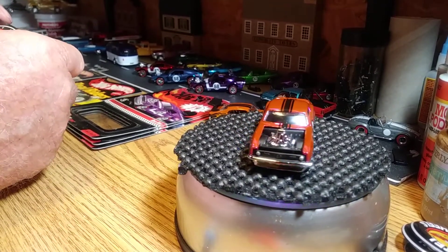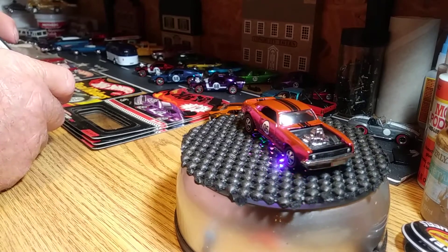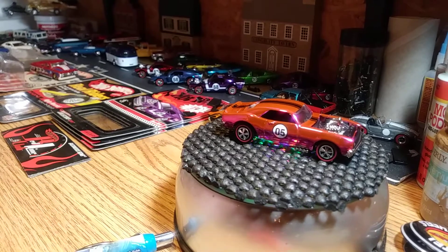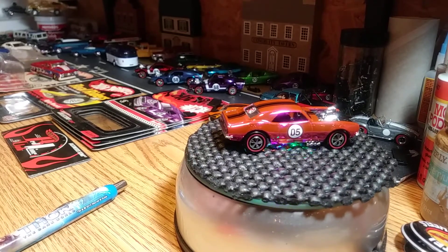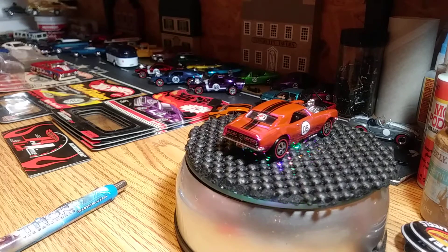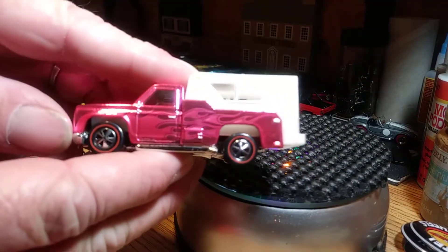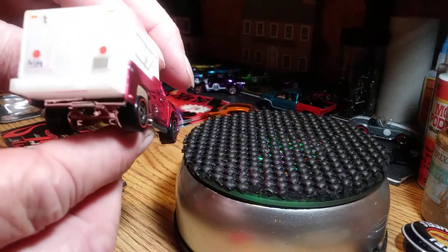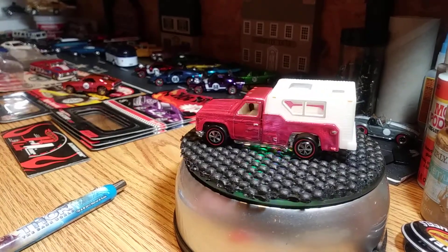The next one is from a convention I did go to. This is the Backwards Bomb, and it is from Collectors Nationals, I believe 2013, in Indianapolis. This casting is pretty sweet. Here's the Backwards Bomb — detailed all the way around. I think it's pretty cool looking, classic base, that's alright. It's got those neon classic wheels on it, which I do like.